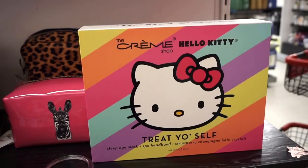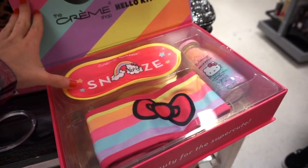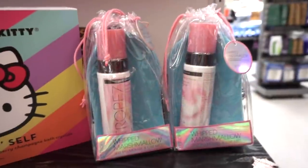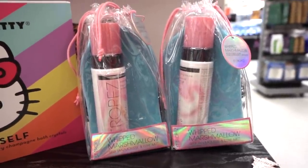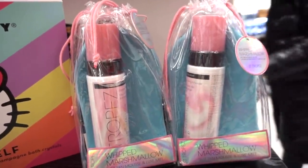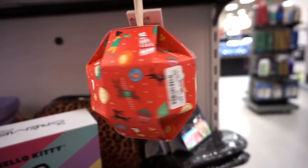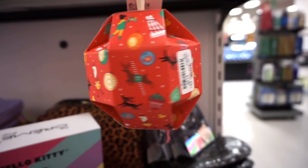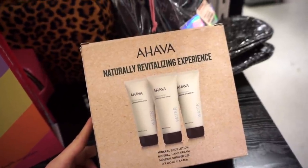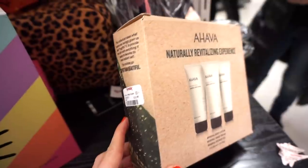They have a cute kit in collaboration with Hello Kitty by The Crime Shop — it has a magnetic closure and includes a little headband and Strawberry Champagne Bath Crystals. They also have the St. Tropez Whipped Marshmallow Self-Tanning Mousse and Luxe Mitt — 6.7 fluid ounces with a mitt included for $18.99. There's also an ornament-style Body Shop bath bomb party kit for $7.99, and an Ahava kit with full-size mineral body lotion, mineral hand cream, and shower gel — 3.4 fluid ounces each — beautifully presented for only $16.99.